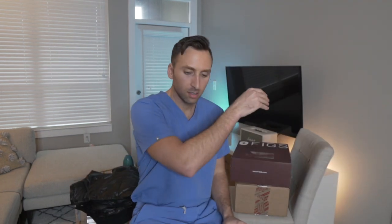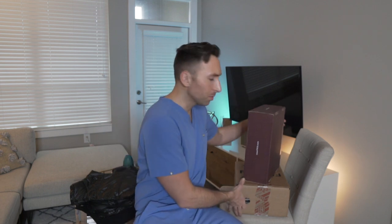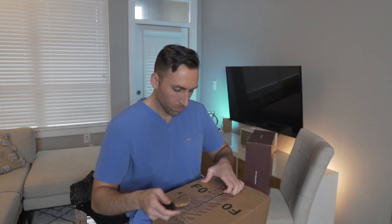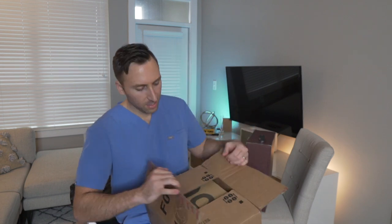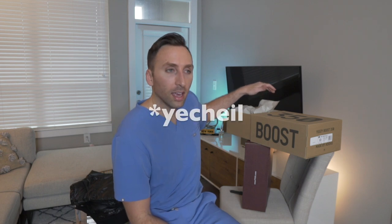Let's skip to this other box — it's a nondescript box but you'll know what it is. Yeezy 350 v2. For those who didn't see my prior video, I was trying to get the Yeezy 700 v3 — that really ugly alien-looking shoe — but most of you were glad I didn't get it. Those shoes are super expensive right now.